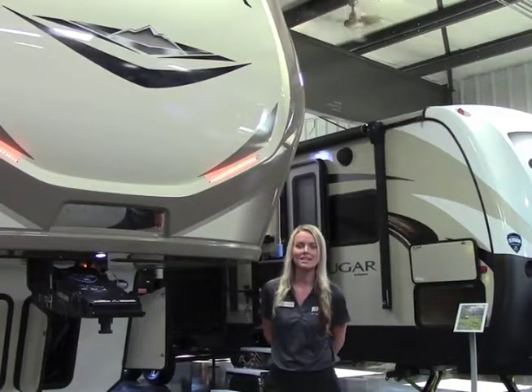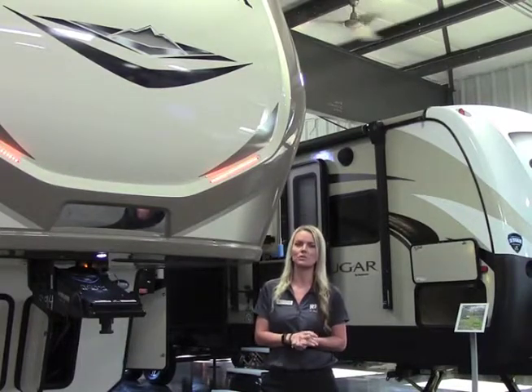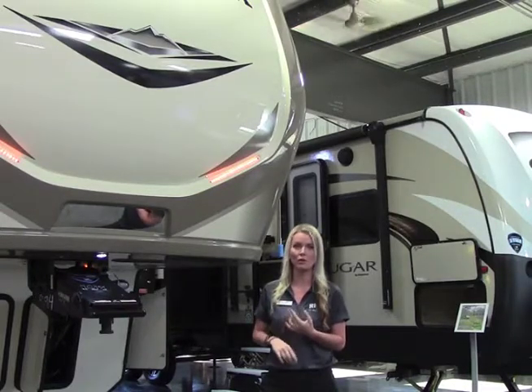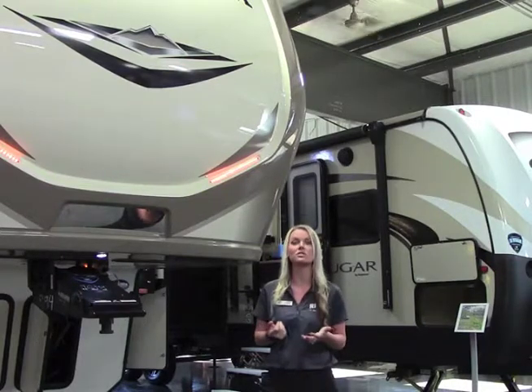Hi guys, Trisha here at Rich & Sons. This month's promotion is Vacation Nation. We'll be featuring some of our luxury fifth wheels and travel trailers — Montana, High Country, Cougar, Cougar Half Ton, Fusion, Impact, and even some motorhomes. Lots to choose from.